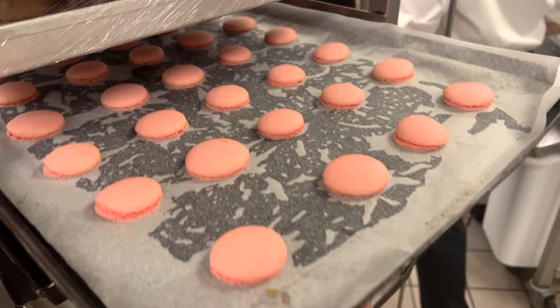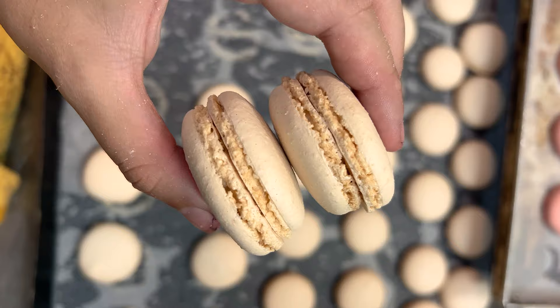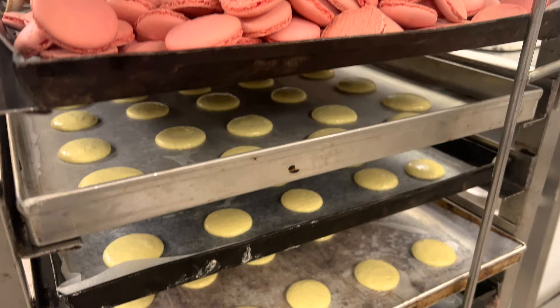This is my first time making French macarons at my new work here, so I was happy how they turned out. Then we made another batch — some lime green ones and some pastel yellow ones. Then after that, it was time for my break.